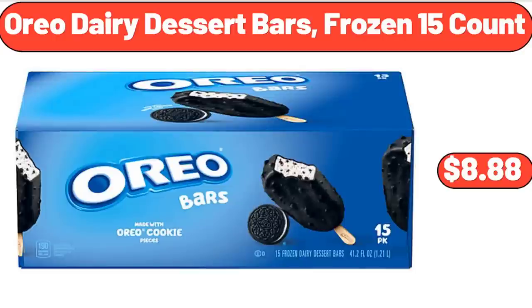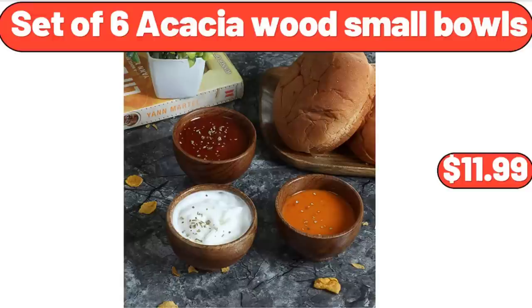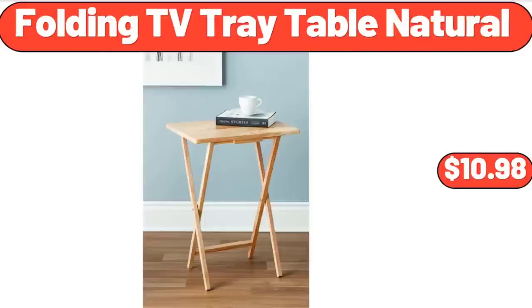Oreo Dairy Dessert Bars, Frozen, 15 Count, $8.88. Set of 6 Acacia Wood Small Bowls, $11.99. Folding TV Tray Table Natural, $10.98.